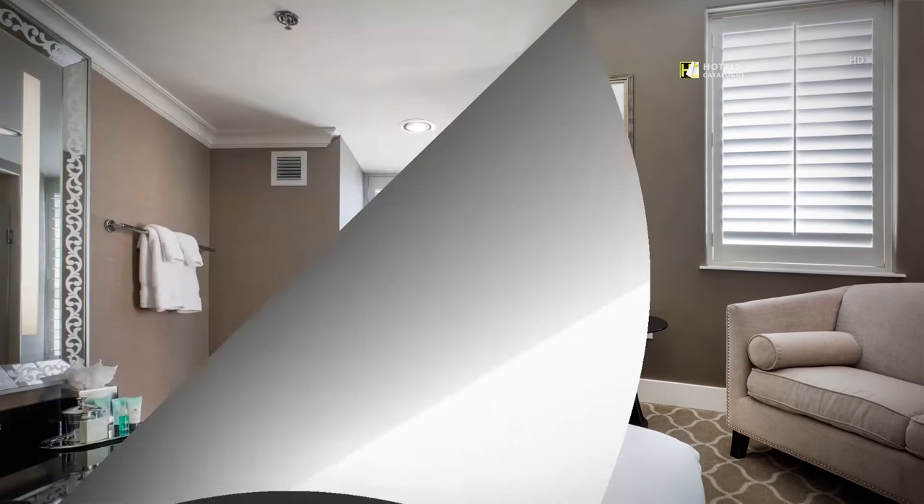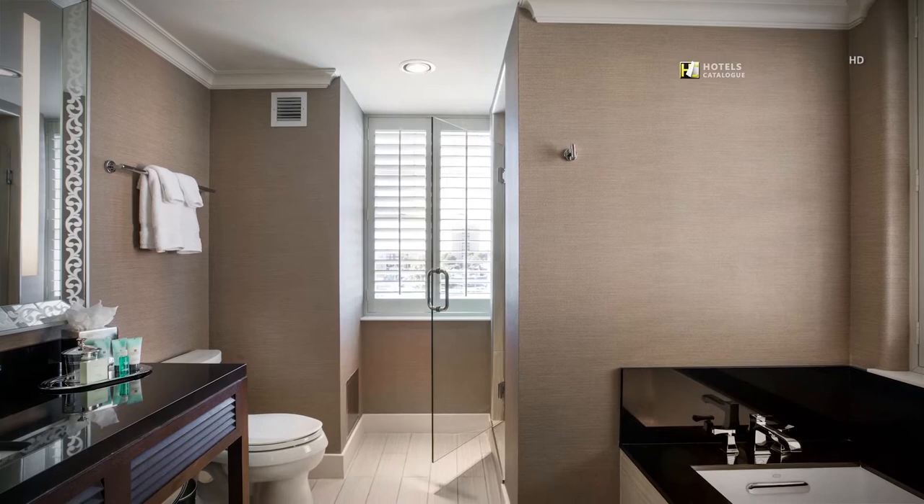Select accommodations feature large tubs, perfect for a soak after a busy day. We also offer an array of soothing bath products for you to use.